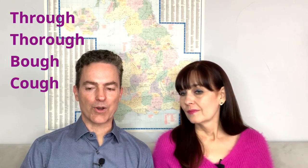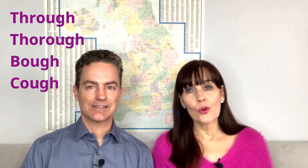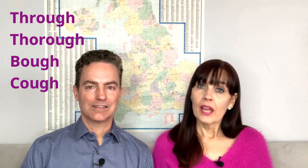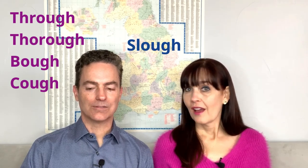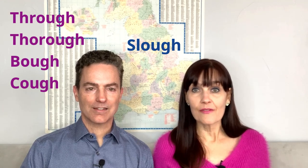Here's the thing about place names in Britain — English be crazy. Here's an example: read those four words right there: through, thorough, bow, cough. All of those words have O-U-G-H in them, but they're pronounced four different ways. So if you're an American and you go to Britain and you see the word 'slough,' how do you know it's pronounced 'slough' and not 'sluff' like you're sloughing off dead skin cells? You don't know until you say it wrong and someone corrects you.